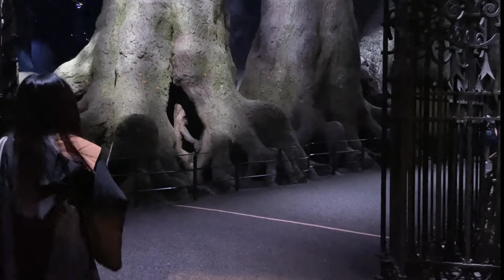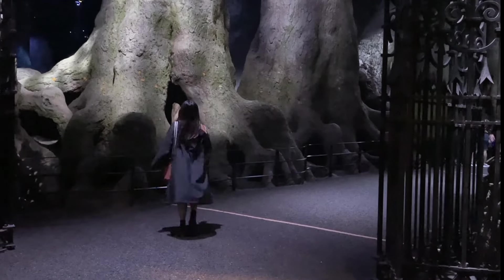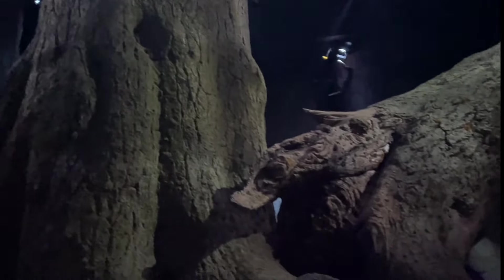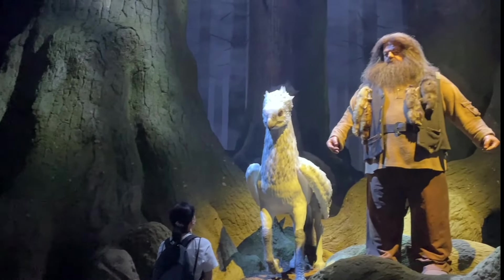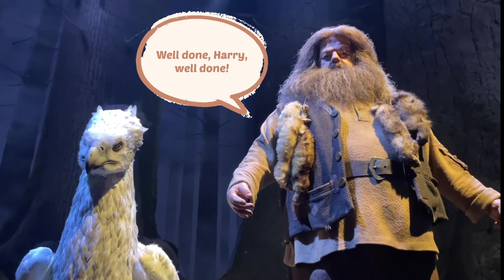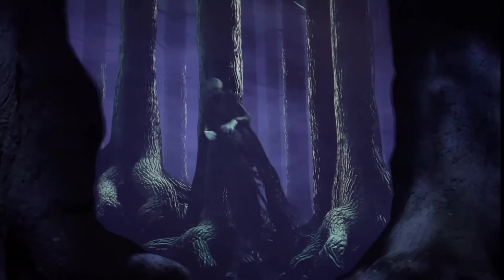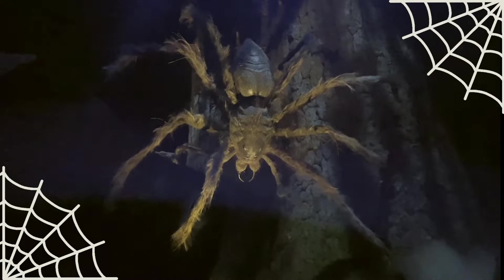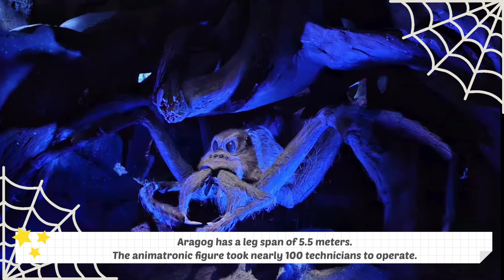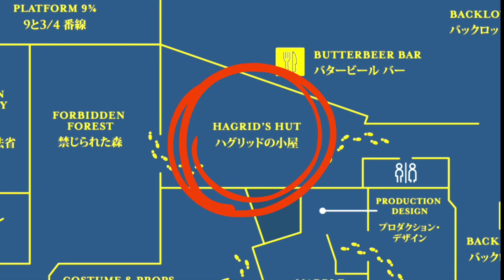Time to be courageous, because we're heading to the Forbidden Forest — it's pretty spooky. You get to practice the Patronus Charm here and use it against the Dementors. The structure for Aragog has a leg span of five and a half metres, and the animatronic figure took nearly 100 technicians to operate it. Hagrid's hut is outside the Forbidden Forest in an open area, where you can find Hagrid and good old Fang chilling inside.